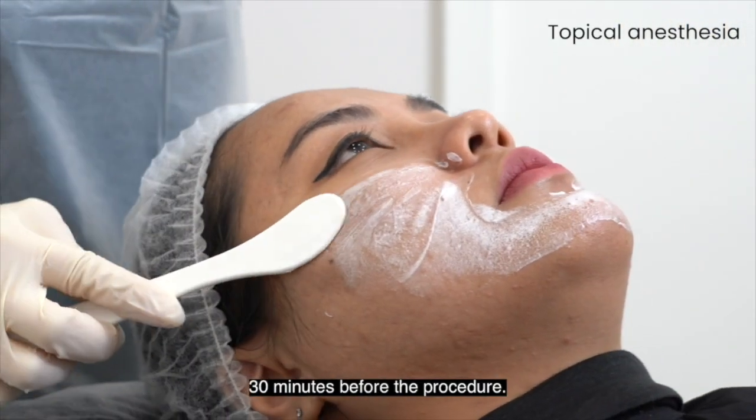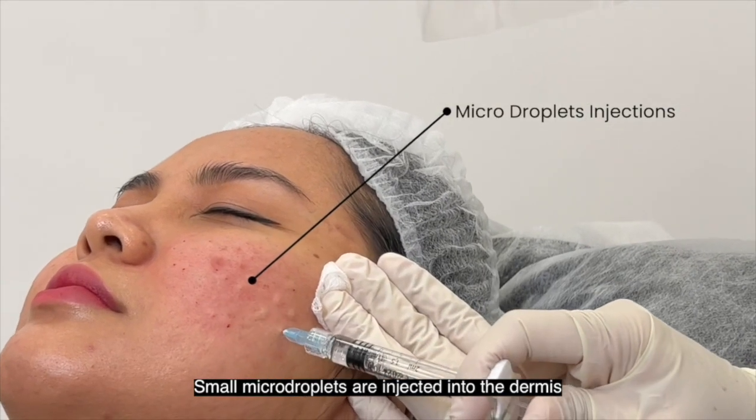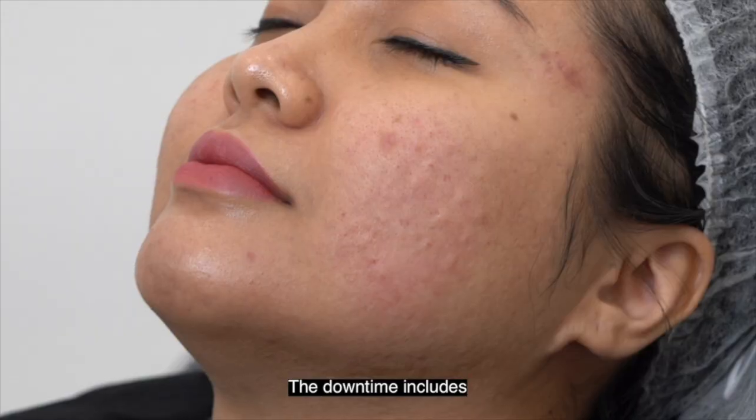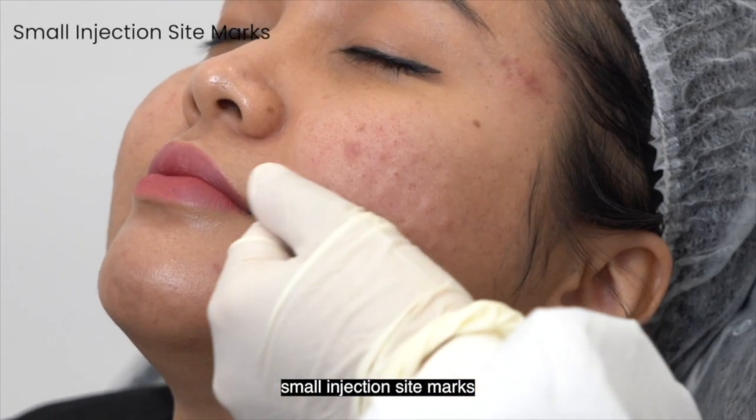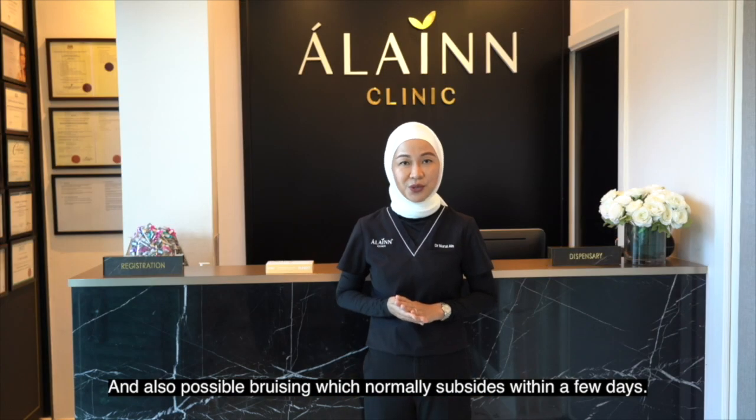Topical anesthesia is applied 30 minutes before the procedure. Small micro droplets are injected into the dermis of the targeted area. The downtime includes small injection site marks, mild swelling and redness, and also possible bruising which normally subsides within a few days.